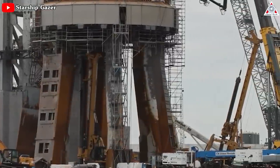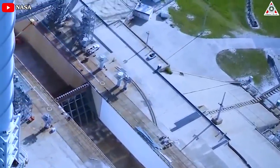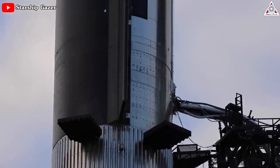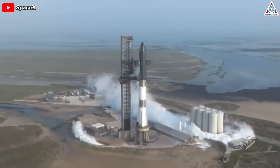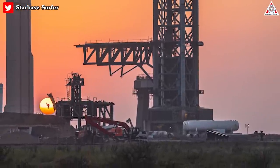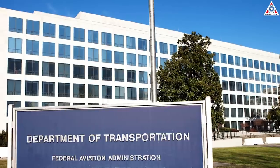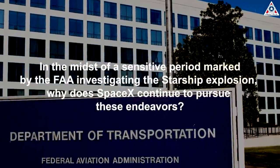The launch pad infrastructure necessitates significant reinforcement to withstand the amplified thrust. NASA's existing flame trenches are exclusively designed for the SLS and the Space Shuttle, and even the SLS experienced damage to its launch tower due to its overpowering capability. Given the immensely potent nature of Starship, one cannot help but question the extent of damage it might inflict upon the launch facility. The engineering efforts required to bring the facility up to the necessary standards are extensive and demanding, and it's essential to address these concerns for the safe operation of the Starship program beyond its inaugural orbital flight.